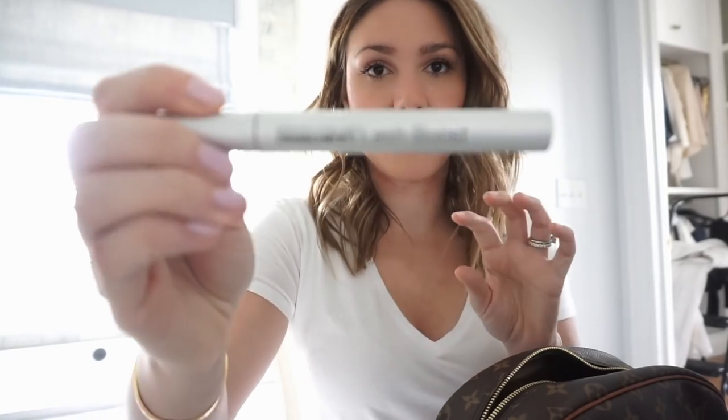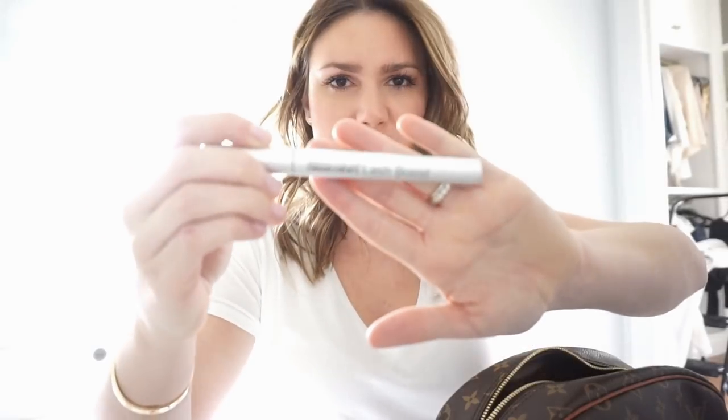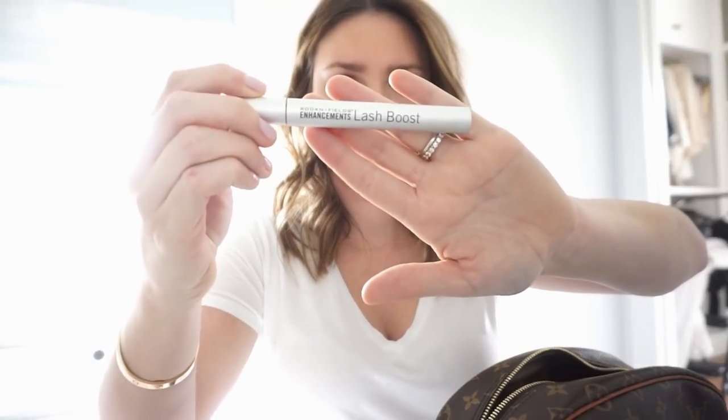I usually pack Q-tips but we're staying at the Plaza and I'm really trusting they'll have Q-tips and cotton pads. I'm also bringing the Rodan + Fields Lash Boost — that's going in here. And of course I almost forgot the Summer Fridays Jet Lag Mask, I really love that and sometimes I'll put it on my lips.